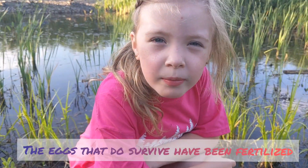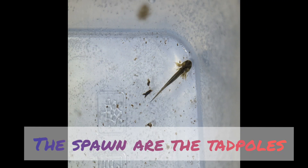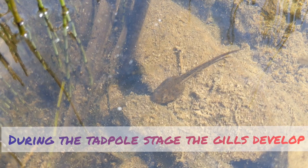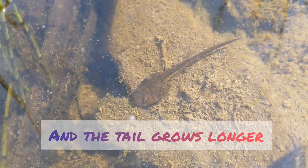Eggs that do survive get fertilized. The fertilized eggs are called spawn. The spawn develop into tadpoles. During the tadpole stage, the gills develop and the tail grows longer.